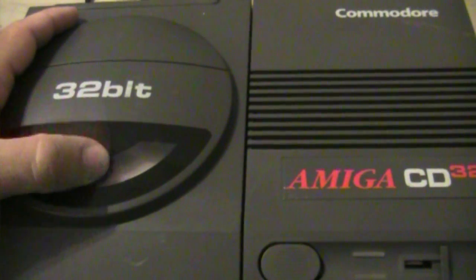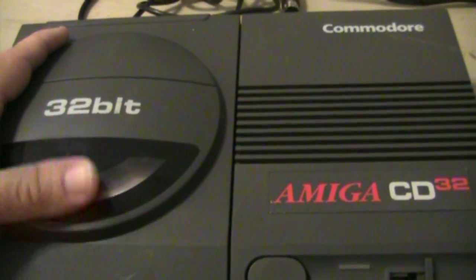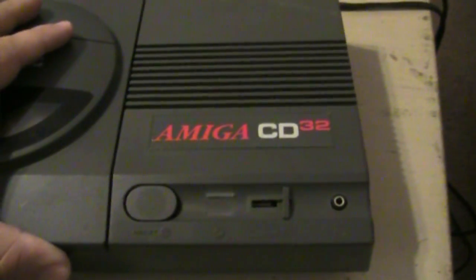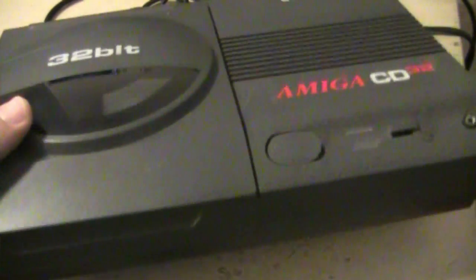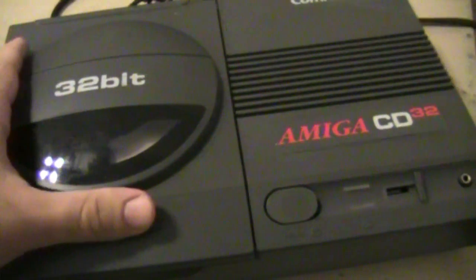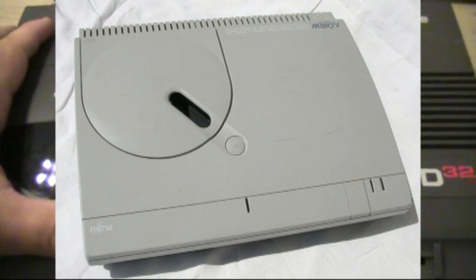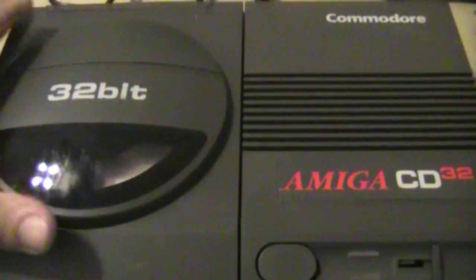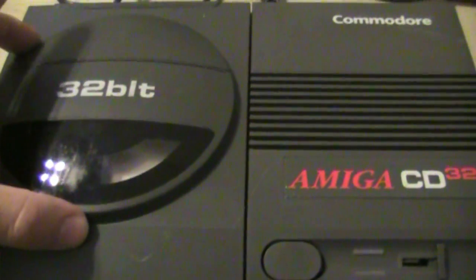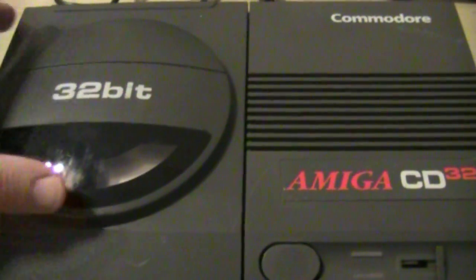A few of the systems made it over to the States through Canada, through the borders over there. So a lot of Americans may not know what the system is. I'm going to do a quick review on it. It's advertised as the very first 32-bit CD system. Now that's not necessarily true, because as I mentioned in my FM Towns Marty review, that was actually the very first — it beat this system to market by seven months. However, the FM Towns Marty was only released in Japan. So this is the first 32-bit CD system released outside of Japan.